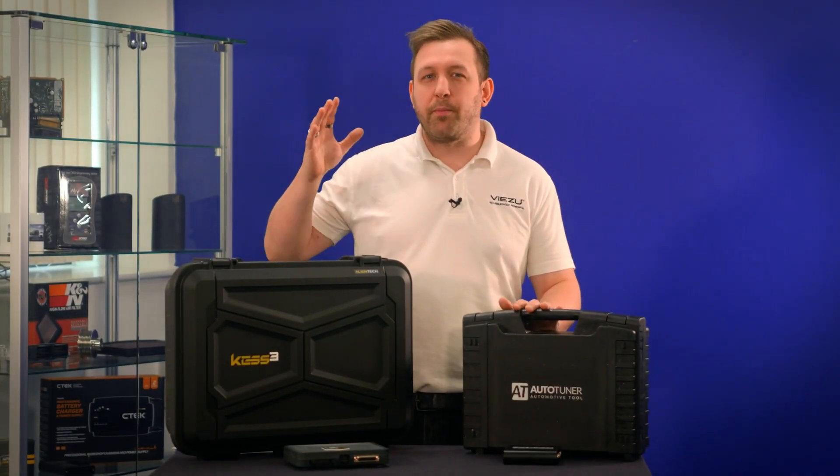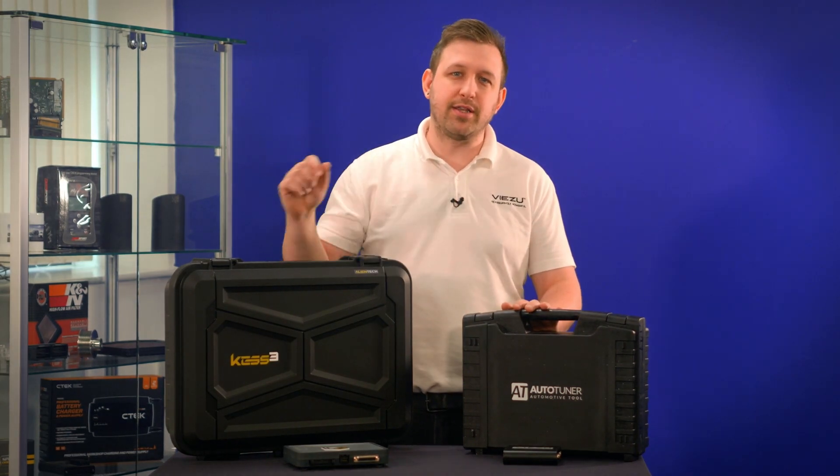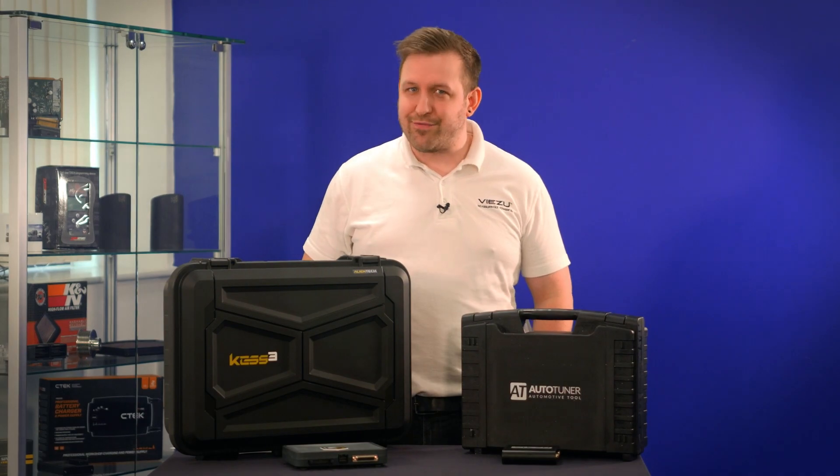If you'd like some help deciding on the perfect tuning tool for you and your business, please give us a call on 01789 777444 or email us at info@vizu.com.